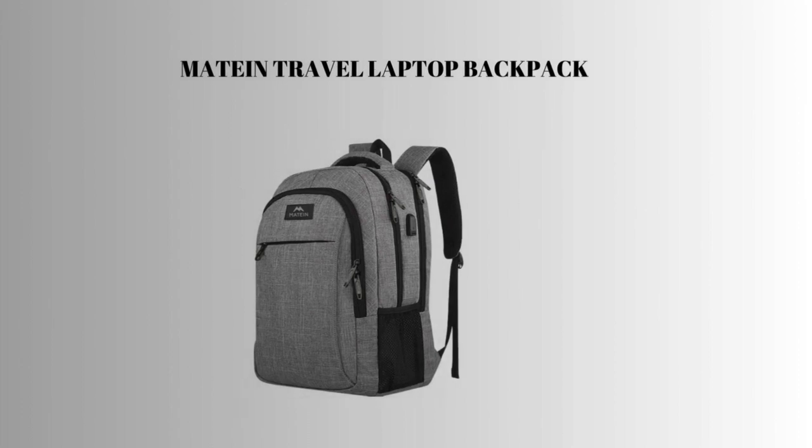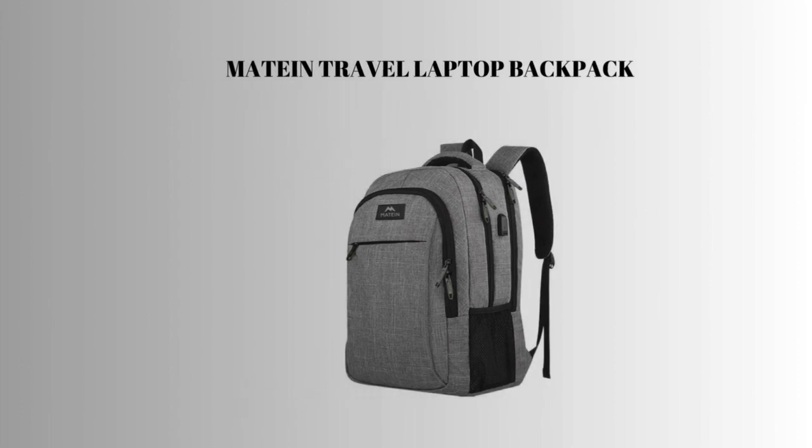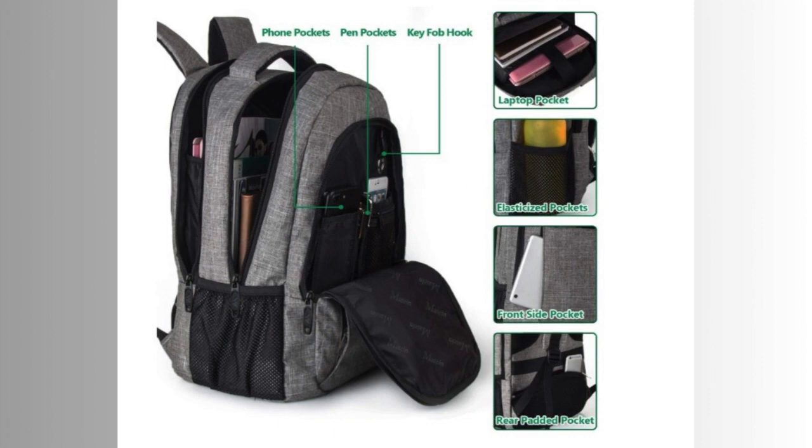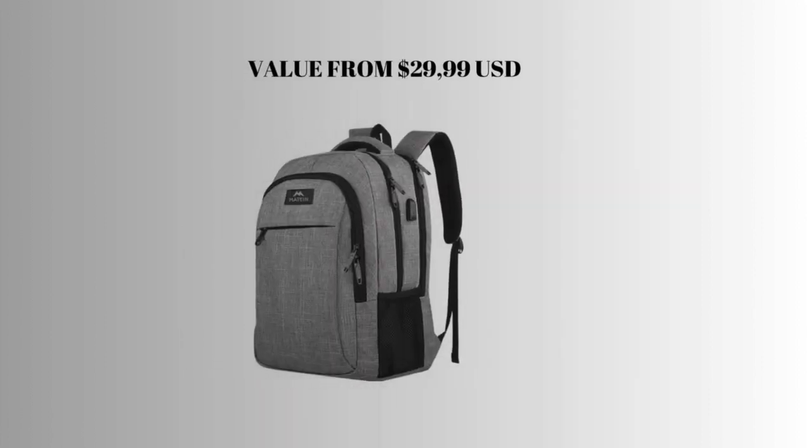3rd place: Mattian Travel Laptop Backpack. Business Anti-Theft Slim Durable Laptop Backpack with USB Charging Port. Water-resistant College School Computer Bag, gifts for men and women, fits 15.6-inch notebook, Gray. Value from $29.99 USD.